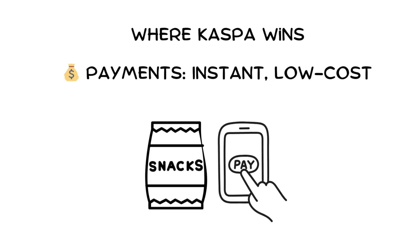For example, you buy a snack. With Bitcoin, you wait. With Ethereum, you pay more in fees than the snack itself. With Kaspa, it's instant and nearly free.